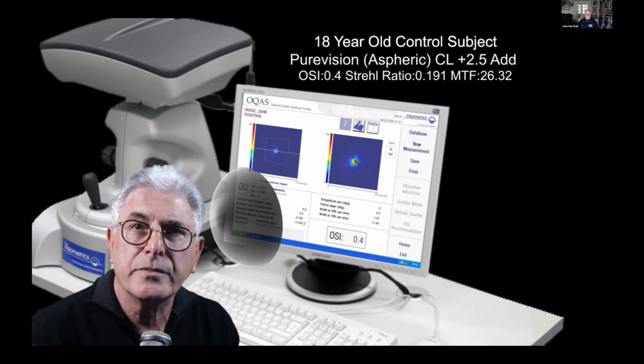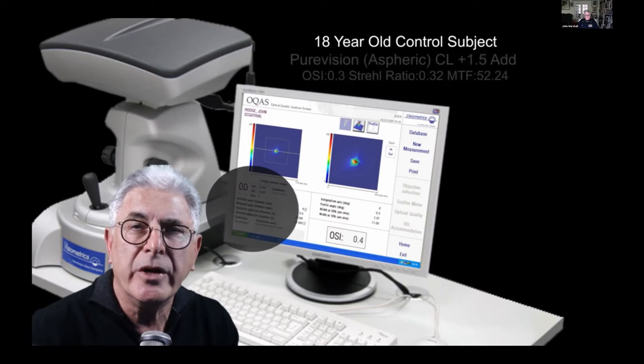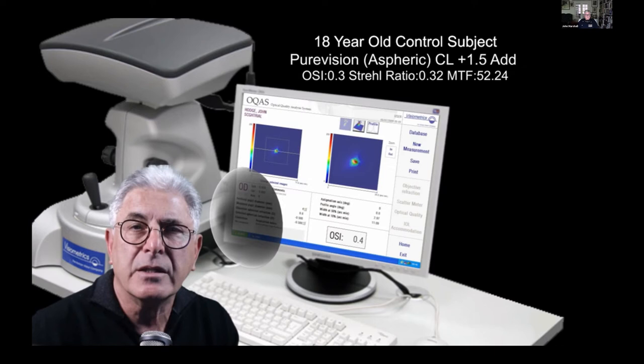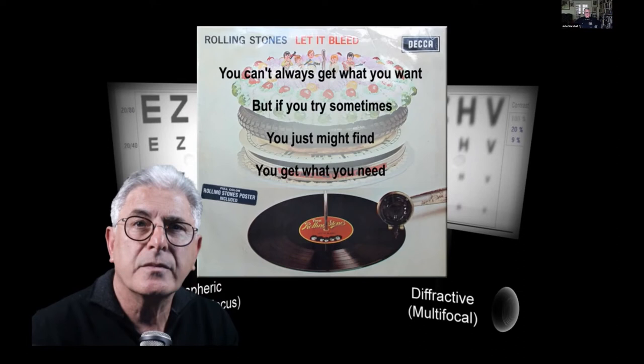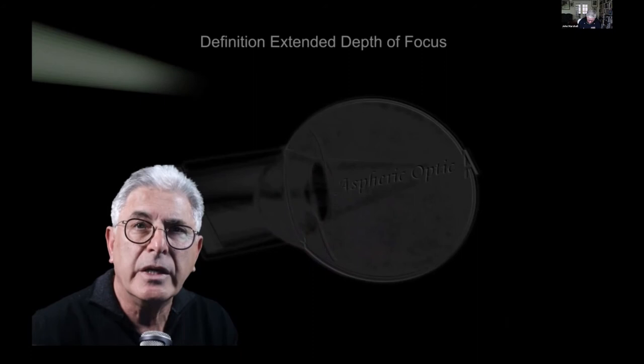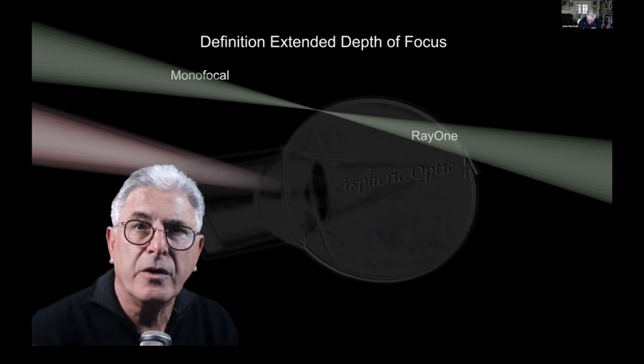When an aspheric contact lens with a low reading add of 1.5 diopters was inserted, the Strehl ratio, MTF and scatter were indistinguishable from the control. Comparing the simulated Snellen chart of the low-add aspheric versus the multifocal contact lens reminded me of the words of a Rolling Stones song — that sometimes you might find what you need — and indeed the concept of an extended depth of focus intraocular lens.